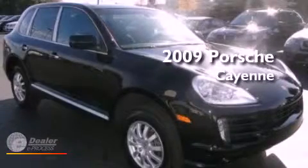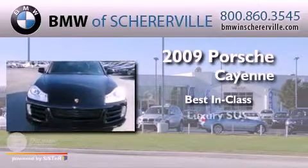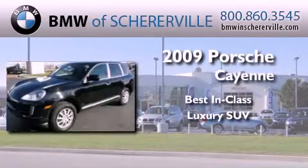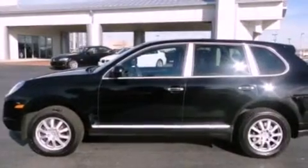This is a 2009 Porsche Cayenne S. All of the following features are included.